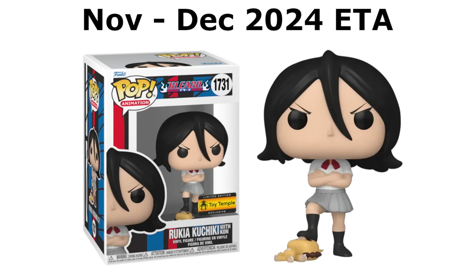Our final new Bleach exclusive is Rukia stepping on Kon. This one's a Toy Temple exclusive available on their website for pre-order. I really do like this one — I like Rukia, I also like Kon's character. It's great to see this annoying little dude get stepped on as he deserves. It's just a funny pop in itself. We already saw in-person looks at it a long time ago and it looks really cool. That pretty much wraps up all of the Bleach exclusives. Five in one day is insane. Let me know for Bleach fans in the comments: which one is your favorite and which ones did you grab?